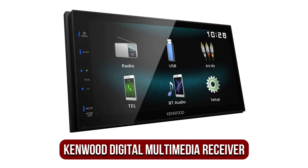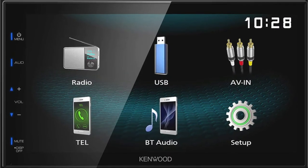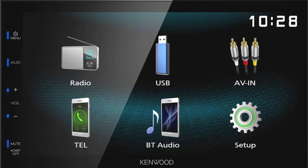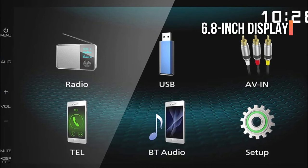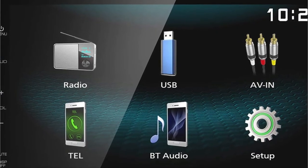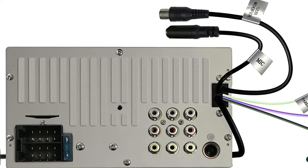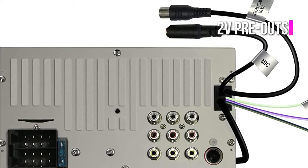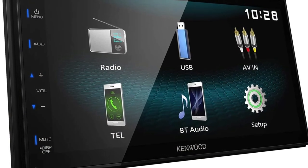At number 4 is the Kenwood DMX120BT Digital Multimedia Receiver. This double DIN stereo is ideal for cars with a limited amount of room on the dashboard. It has a compact chassis, meaning it takes up a smaller space than most stereos. It features a standard 6.8-inch WVGA display to provide a clear and lively picture. It's equipped with Bluetooth and a USB mirror that works with Android smartphones. Two 2V pre-outs are included along with a 7-band equalizer, letting you create an individual sound for your stereo.